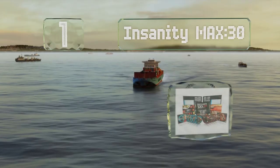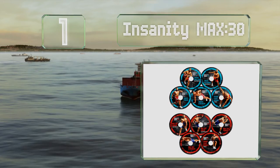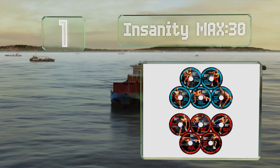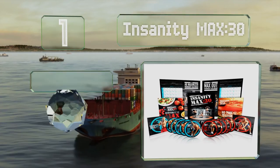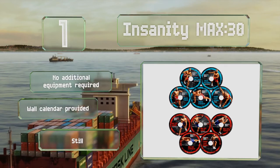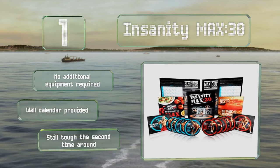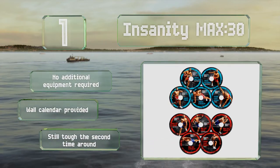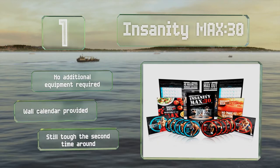And taking the top spot on our list, stop using your busy schedule as an excuse with Insanity Max 30. These 12 sessions each take only half an hour and are organized into a 60-day challenge designed to help you achieve the greatest results possible through intense intervals and brief periods of rest. No additional equipment is required and it includes a wall calendar. It's still tough the second time around.